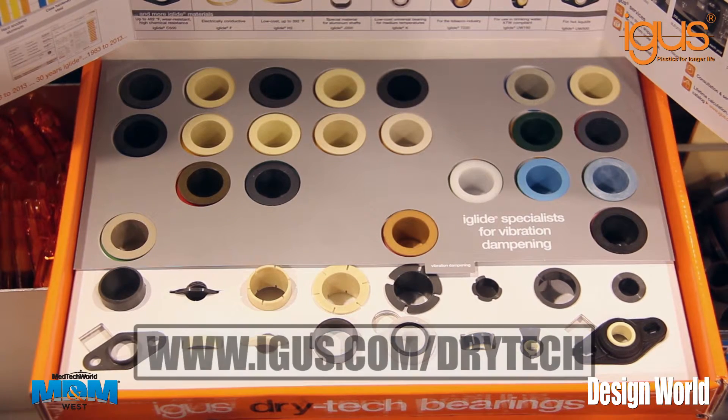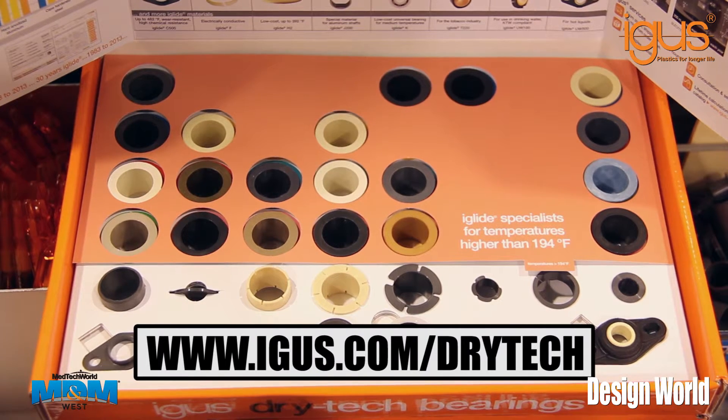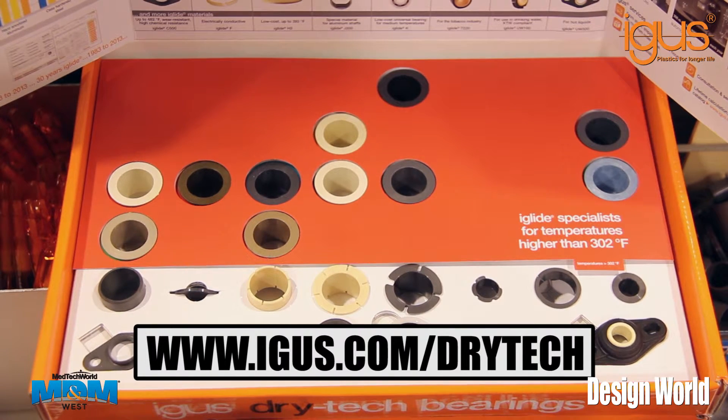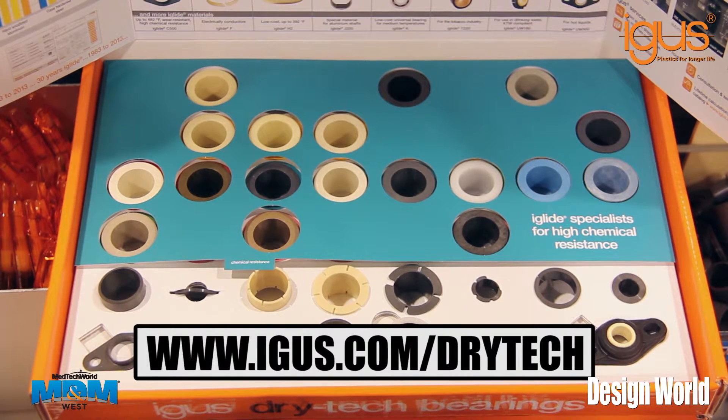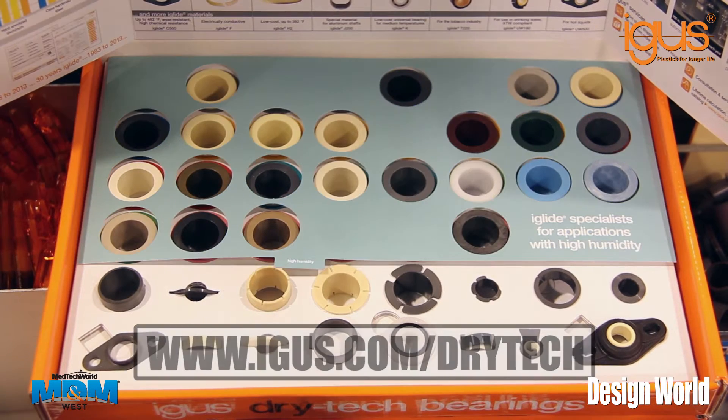Contact Aigis at www.aigis.com/drytech to request your free bearings box or receive an on-site consultation from one of nearly 60 Aigis sales representatives located throughout the United States.